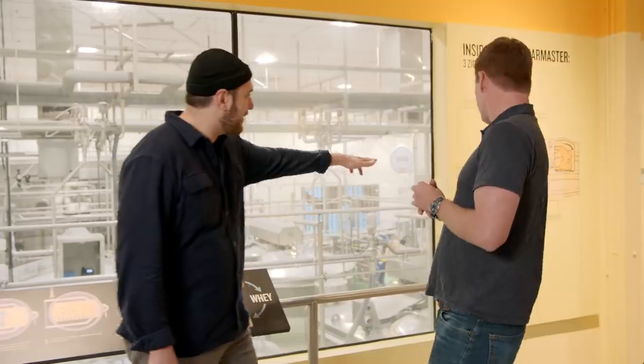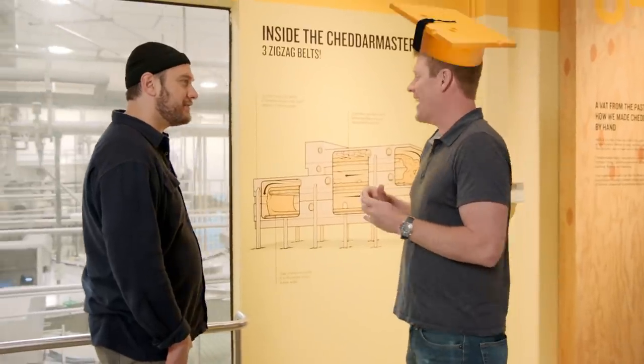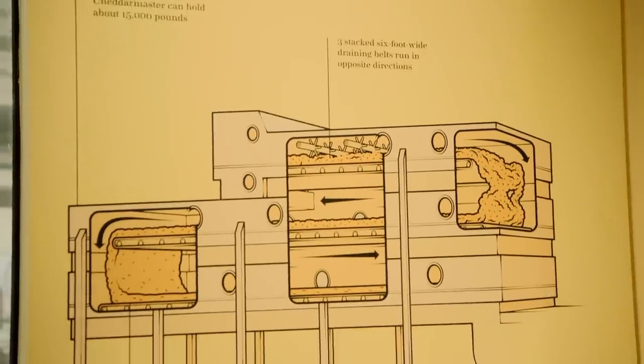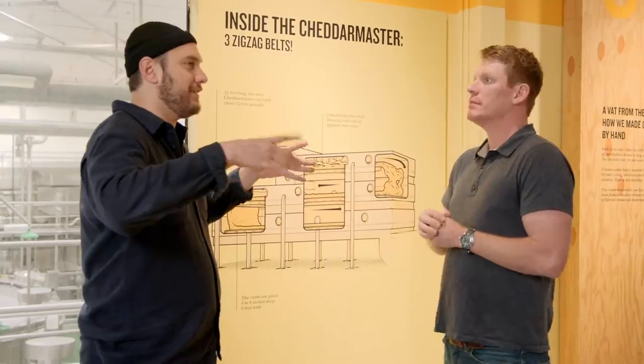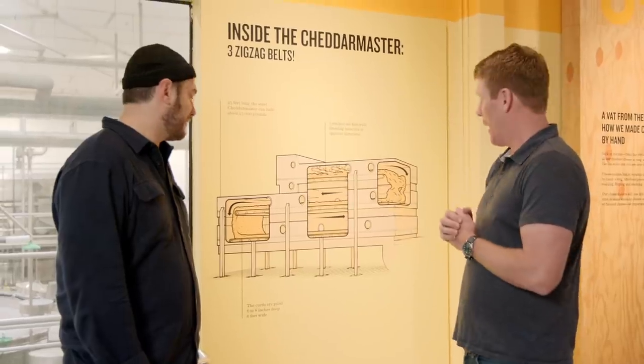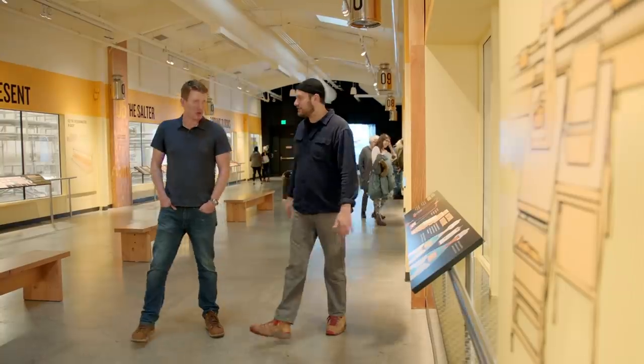Oh wow. So that's the inside of the cheddar. So this is the cheddar master — you were the cheddar master. I don't think I'm quite there yet. What the cheddar master is doing is making the perfect atmosphere within the curd to continue the fermentation process. If you're in the cheese, man. Let's say we jump down into the cheddar making process? Let's do it.